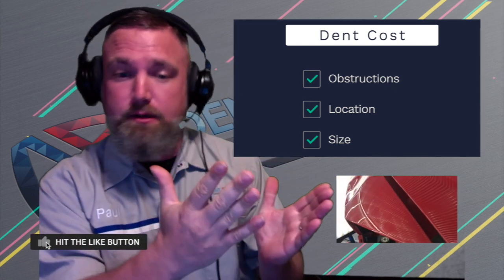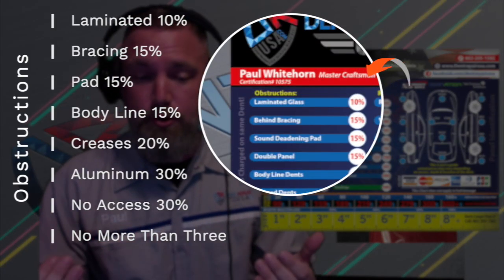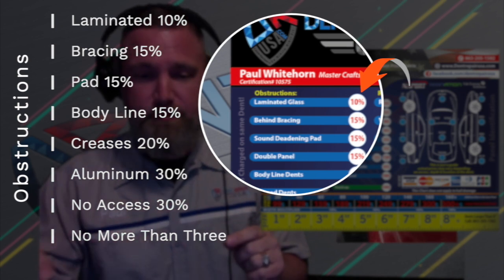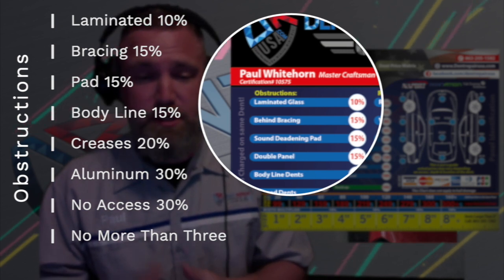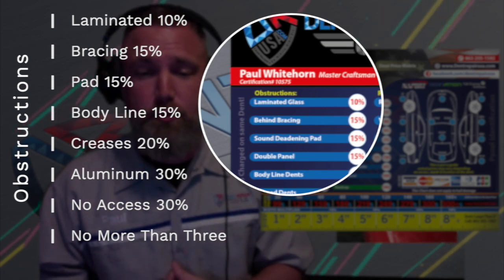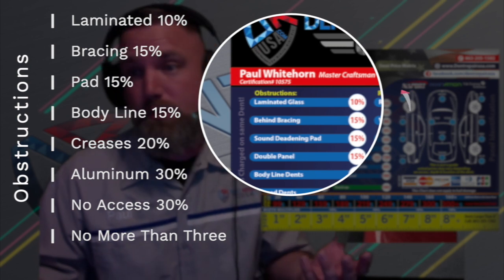Obstructions. Here are a list of the most common obstructions and their percentage costs. Number one: laminated glass, 10% more. Roll your window halfway down and look at the top of it. If it has three ridges or grooves, you have laminated glass. This is a triple-sheeted glass that's very easy to break if any pressure is applied to it. Due to the risks involved, we charge slightly more for it.